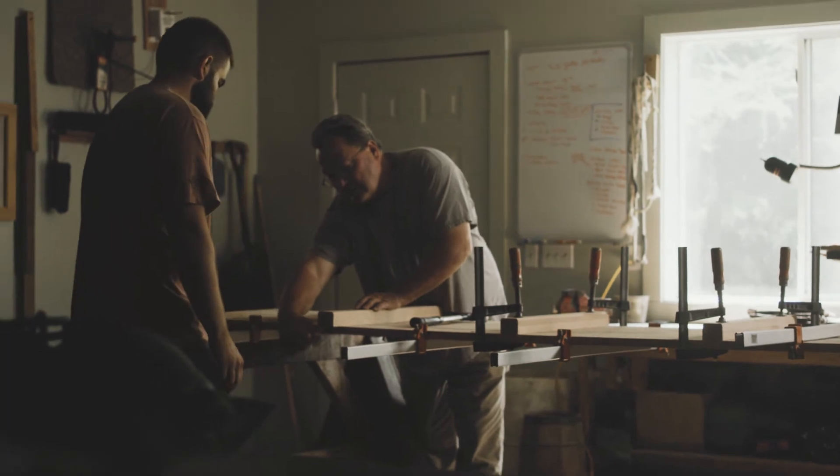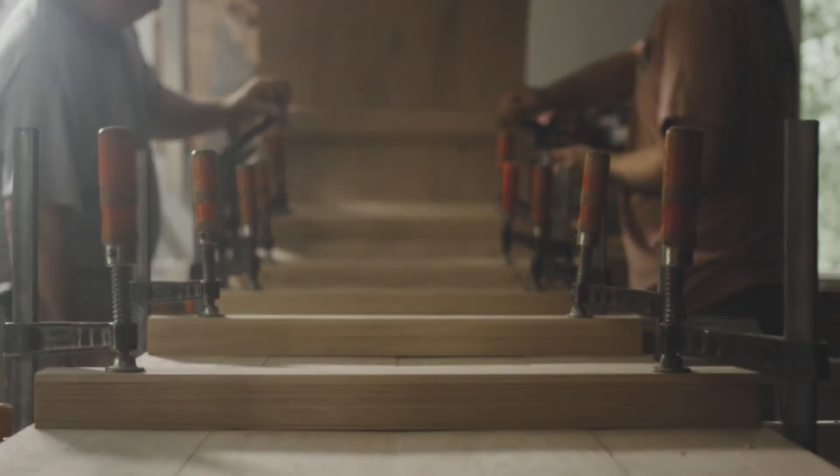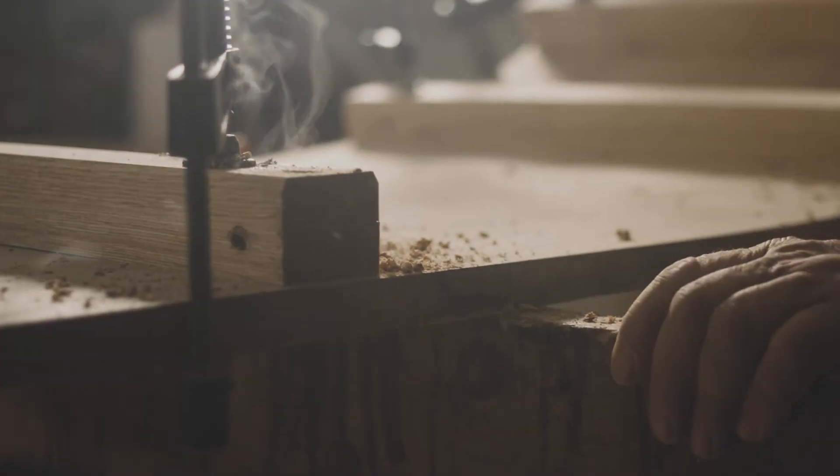Each sled is fastened with cross pieces. These cross pieces are solid oak pieces that are laminated together, and then they're bolted to three to four solid oak toboggan boards.